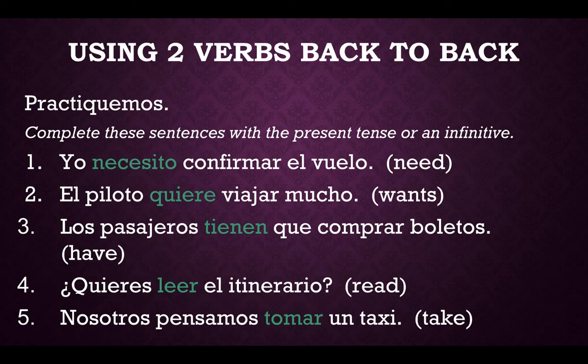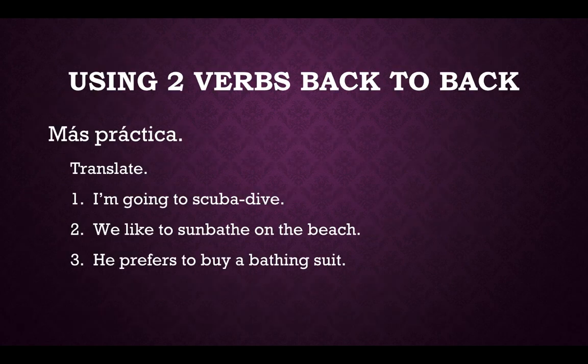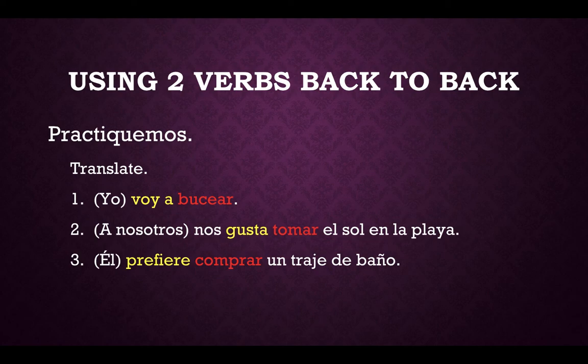Number five: we plan to take a taxi — "take" is your second verb and it needs to stay in the infinitive form. One more practice — this one is going to allow you to put everything together. Please translate these and pay close attention that when you have two verbs in your sentence, the first one is conjugated and the second one stays in the infinitive form. Pause the video and work through these three. Let's review: "I'm going to scuba dive" — yo voy a bucear. Number two: "we like to sunbathe on the beach" — nos gusta tomar el sol en la playa. Number three: "he prefers to buy a swimsuit" — él prefiere comprar un traje de baño.